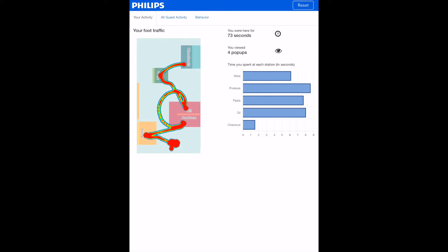At the conclusion of the shopping trip, the shopper's path through the store and the time spent at each location is summarized, offering valuable insights on how a guest shops.